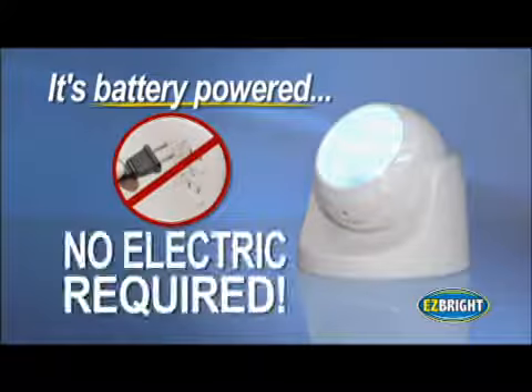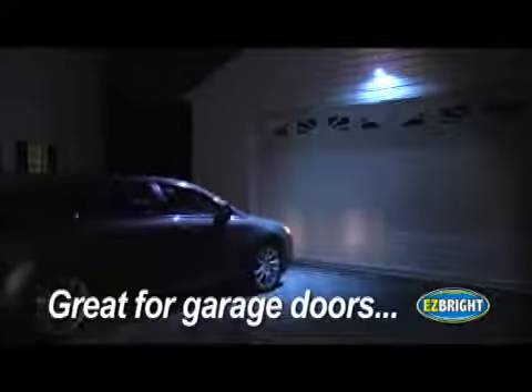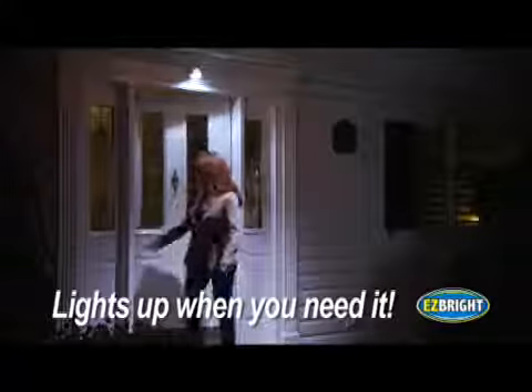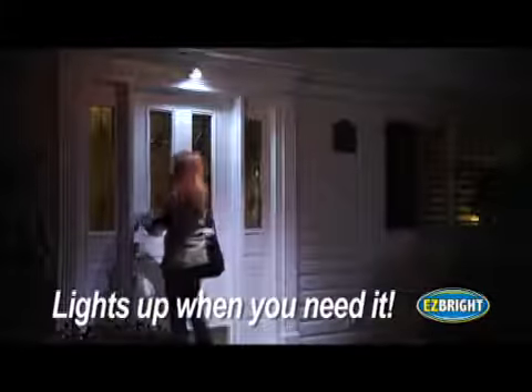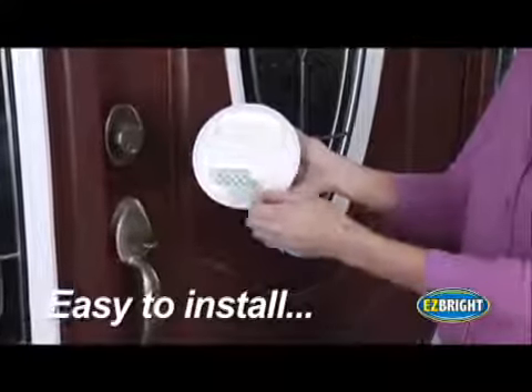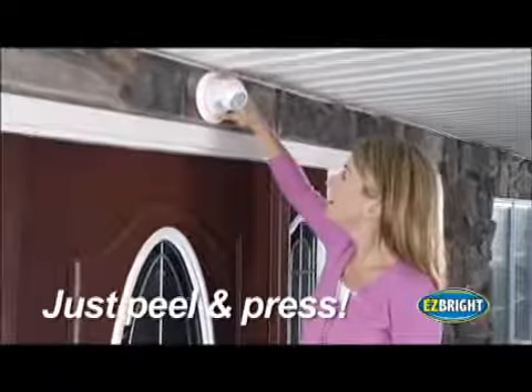And because there's no electric required, it's a super easy way to brighten up your garage door and driveway. They'll light up your way when you leave the house too, then turn off and back on to welcome you home. They install in seconds, no tools needed — just peel off the weatherproof backing and press in place.